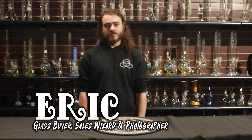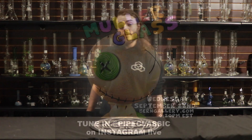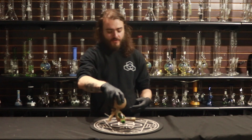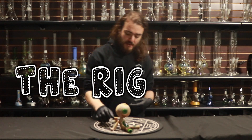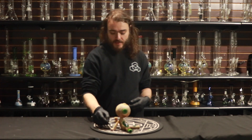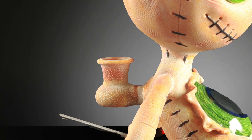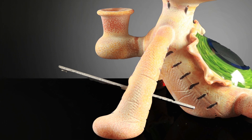Hey guys, I'm Eric from the Burn Gallery. I'm here to talk about the next of the exclusive drops we're doing for the Cyber Pipe Showdown this week. Today I'm talking about Muller Glass and one of his voodoo doll rigs — 10 millimeter female. This comes with a little voodoo pin titanium dabber, easily accessible in his right arm.